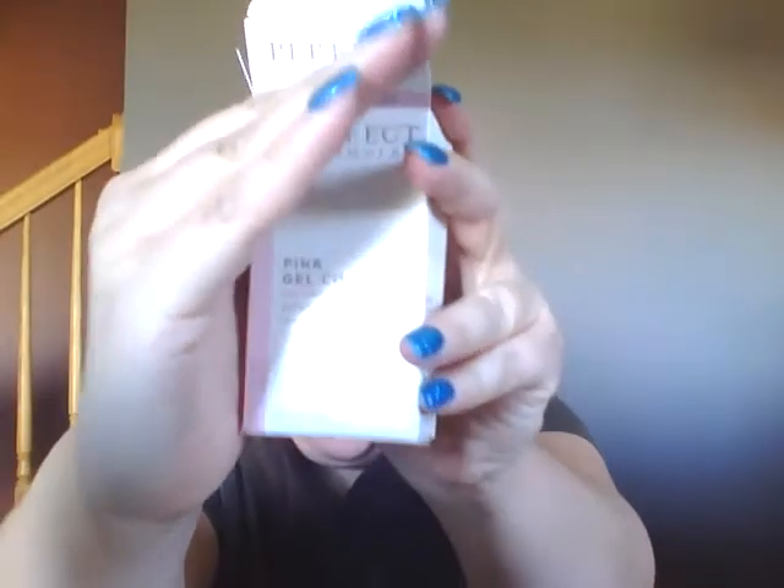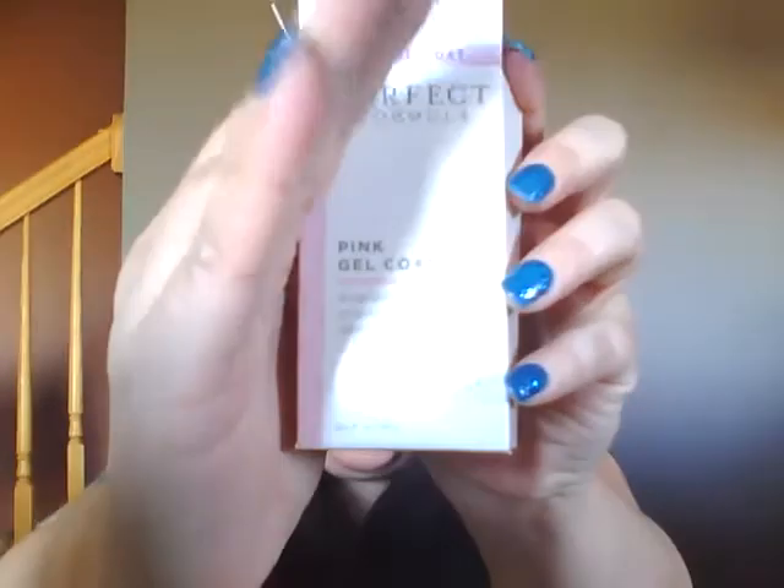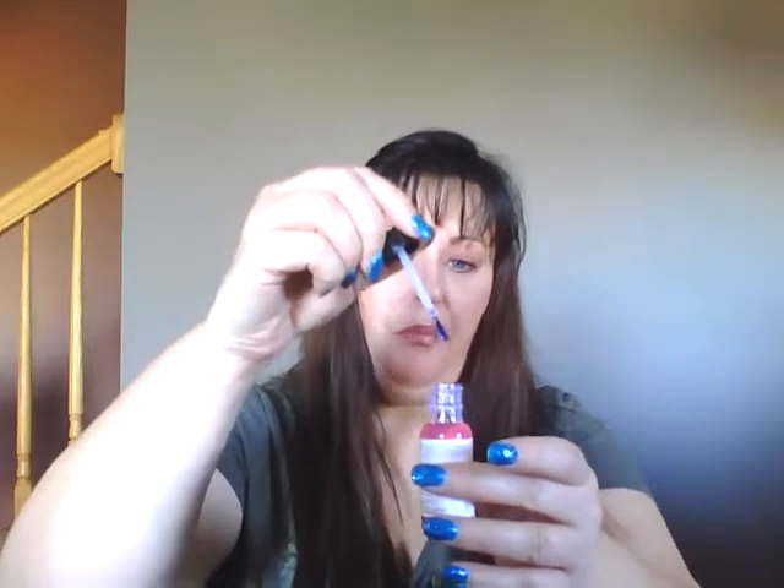The next thing you get is called Perfect Formula Pink Gel Coat. It comes in this box here. This is a 0.6 ounce, so this is the full size bottle. It runs $30. I'm not going to use it because I get my nails done. Strong nail polish smell! But it's like a pink gel coat — so if you wear your nails just clear, use this. $30 for this bottle though, it's crazy.